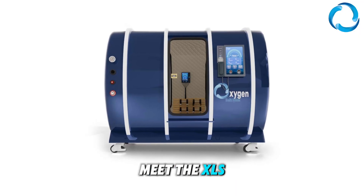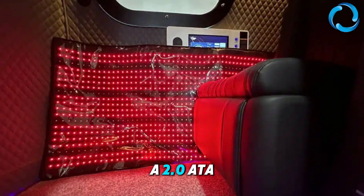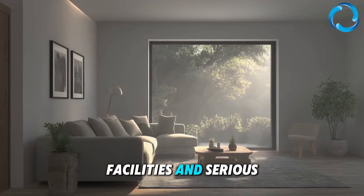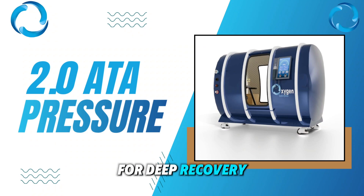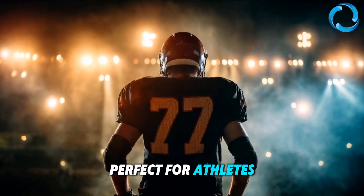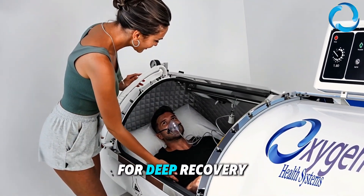Meet the XLS 35 Hard Shell Hyperbaric Oxygen Chamber, a 2.0 ATA multi-place chamber designed for clinics, facilities, and serious home users. It features a medical-grade hard shell design, 2.0 ATA pressure for deep recovery, multi-place capacity, and precise pressure control — perfect for athletes or clinics that want robust, controlled oxygen therapy for deep recovery sessions.